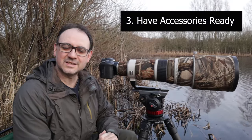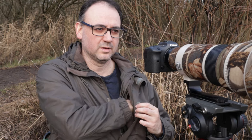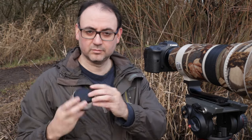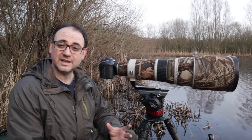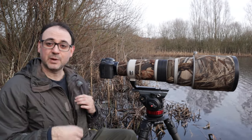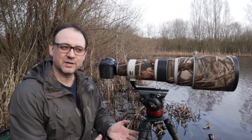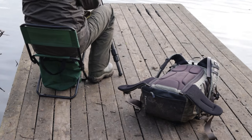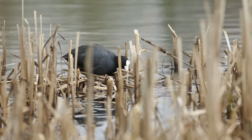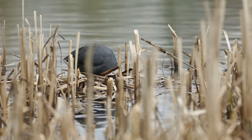Tip number three is to have any extras that you need about your person rather than in a camera bag. So for example spare batteries — which you should always have — maybe an extender if you've got the choice to put one on your lens. I'll always try and keep any of those extras in a pocket, probably an inside pocket. If you have them in a camera bag that's a few feet away, you've got to go over there and reach into your bag. Not only does it take more time, but it's also more movement, and you want to try and keep any movement to a minimum when you're photographing birds.